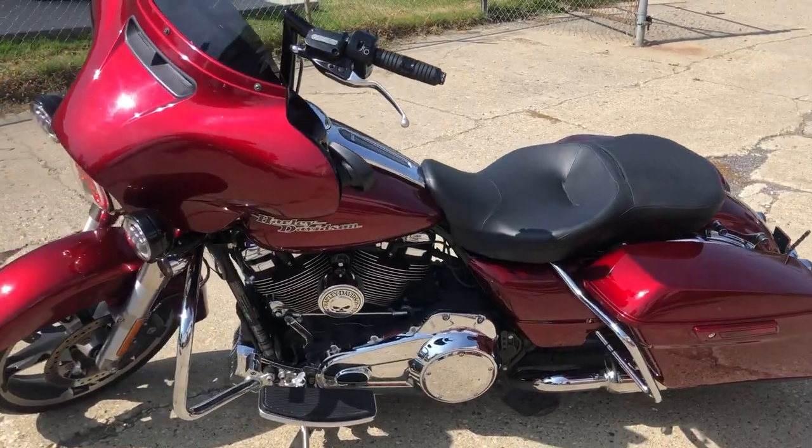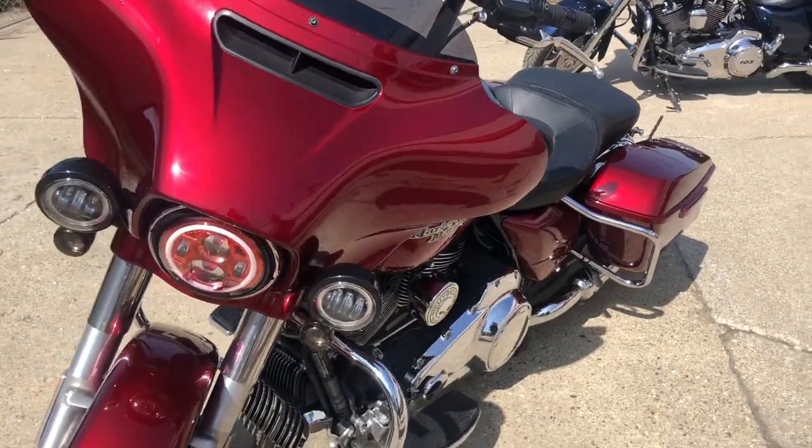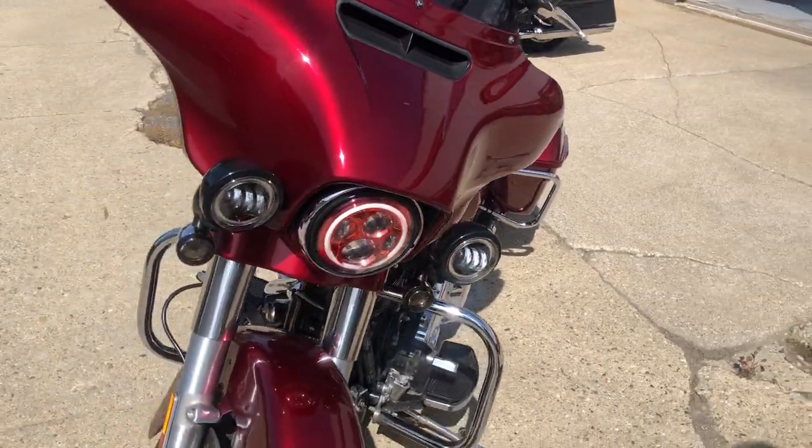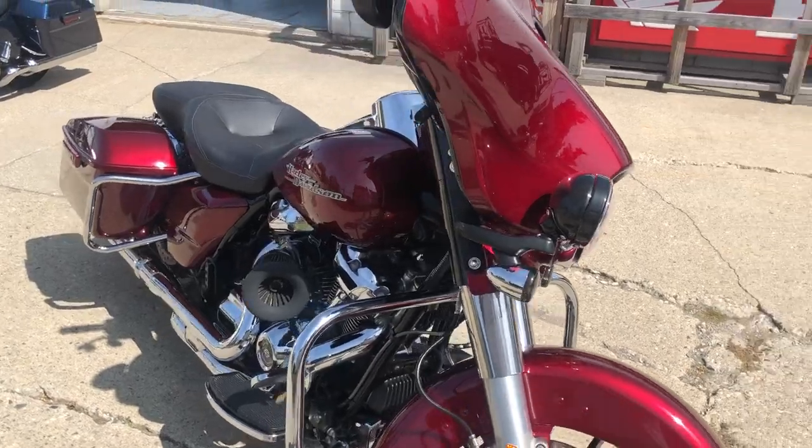Hey guys, ApprovalPowerSports.com here doing some videos on some stuff that just came into the showroom. Check this one out — it's a 2017 Street Glide Special in Velocity Red Sunglow.